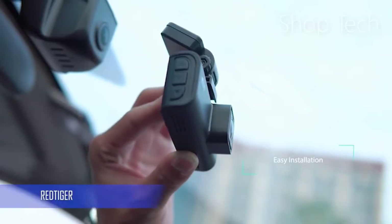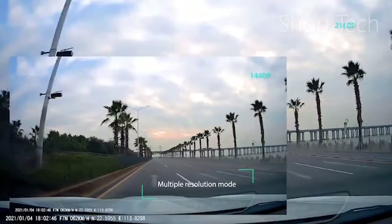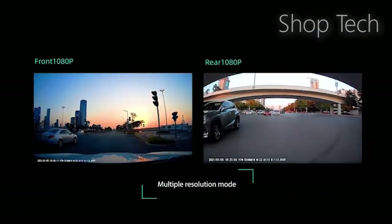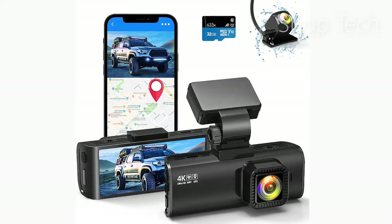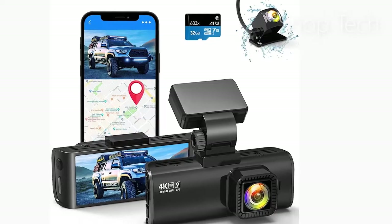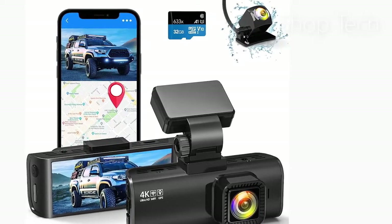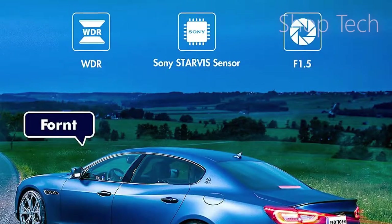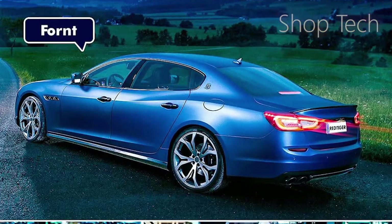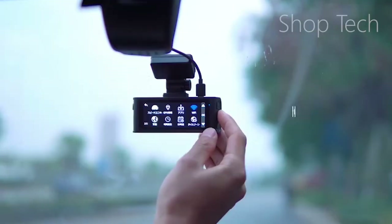The Red Tiger F7n Plus dual dash cams record video up to 4K and Full HD 1080p resolutions with a Sony sensor, allowing you to read important details such as road signs and vehicle license plates. The front 170-degree and rear 140-degree wide-angle dash cameras reduce blind spots, and important evidence can be retained and presented in the event of a collision. The driving recorder features an excellent optical lens with an ultra-large F1.5 aperture and six layers, as well as HDR and WDR technology, which captures important details clearly in low-light conditions.